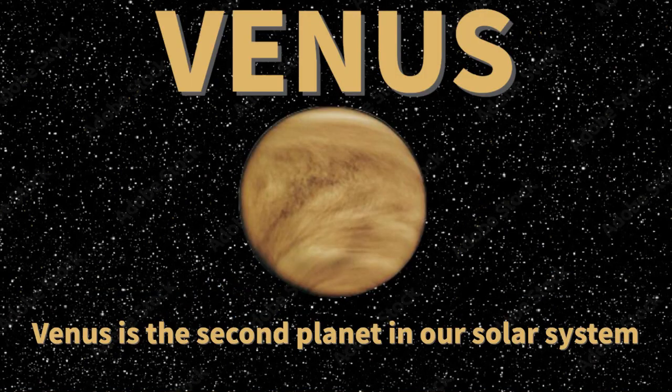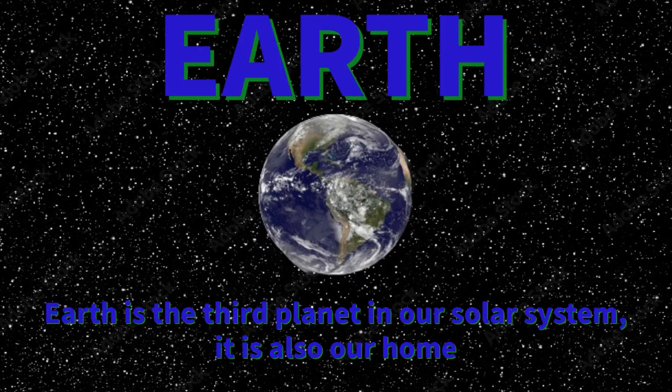Venus is the second planet in our solar system, second closest to the sun, and very hot. Earth is the third planet in our solar system and it's also our home, so we need to make sure